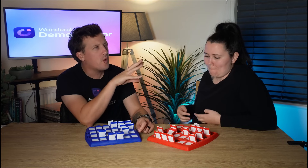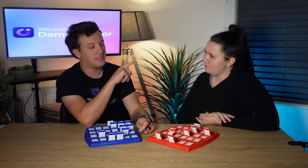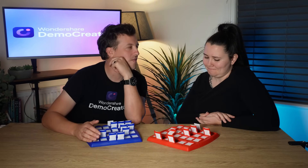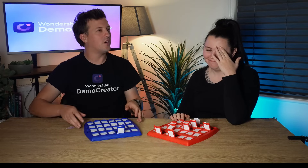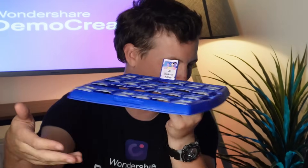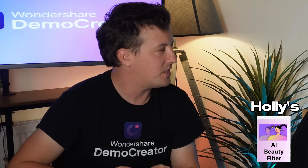Is your feature designed to enhance a person's appearance, like smoothing skin tones or brightening faces? Yeah, exactly that. Yours must be the AI beauty filter — got it! And does your feature create different clips, like transitions? Yeah, it pretty much is just transitions.